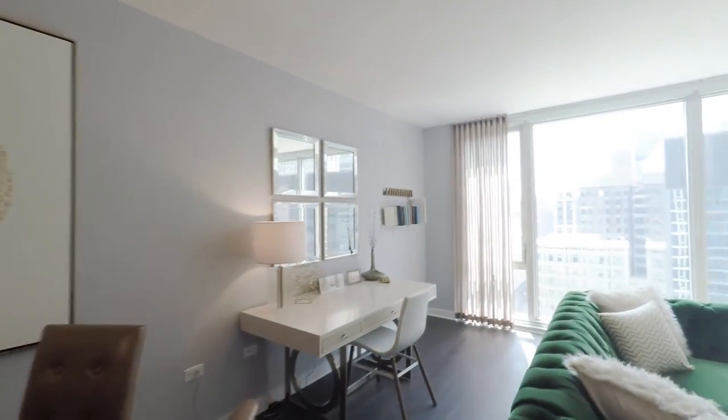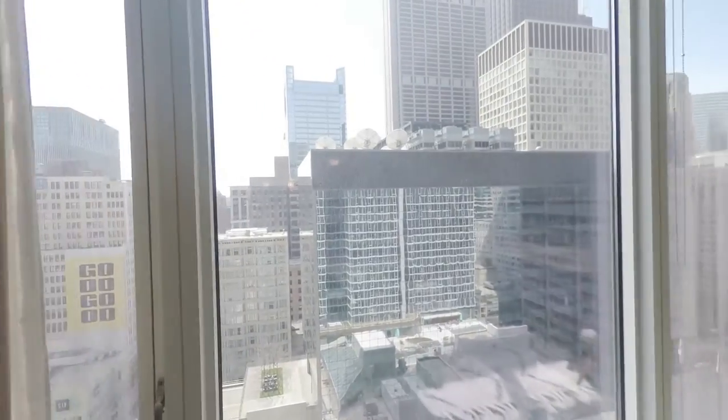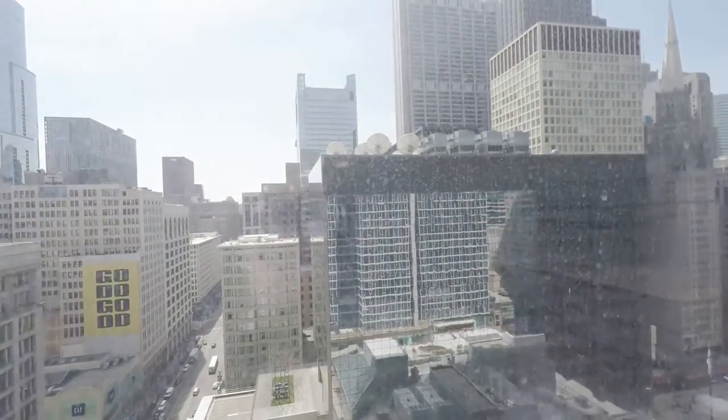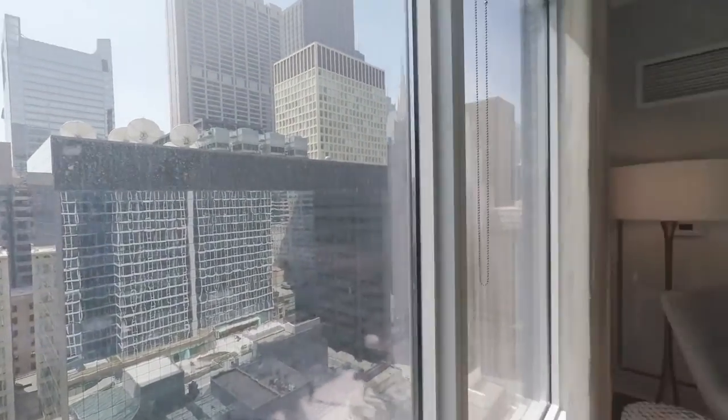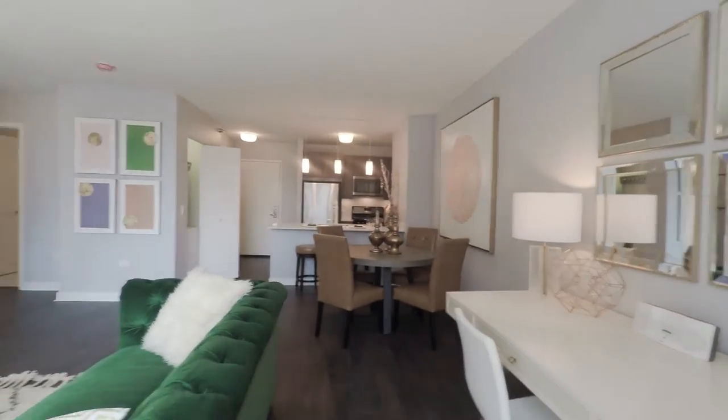This apartment has southern exposure and floor-to-ceiling operable windows with roller shades throughout. This spacious floor plan allows for at least a four-top dining table, a full living room set, and even the option for an at-home office.